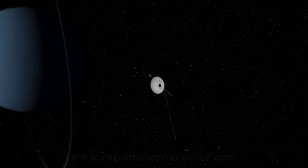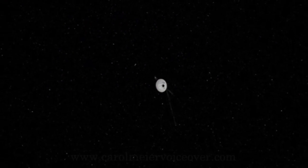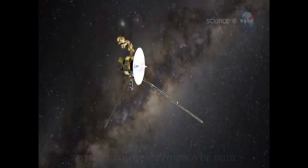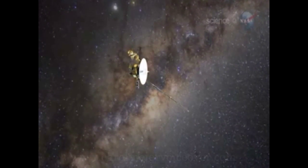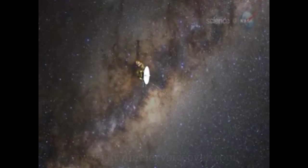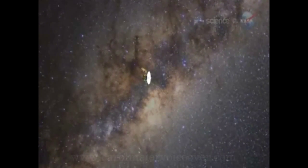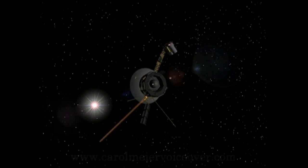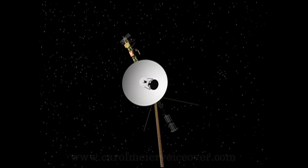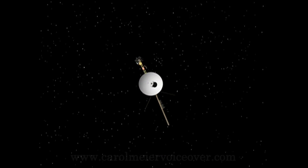The NASA space probes Voyager 1 and Voyager 2 have been exploring our solar system to the outer planets for more than 34 years. Many of the scientists now working on the Voyager project weren't even born when the probes were launched in the 1970s. Originally, the Voyager probes were designed as part of the Mariner program. Voyager 1 was called Mariner 11 and Voyager 2 was called Mariner 12.